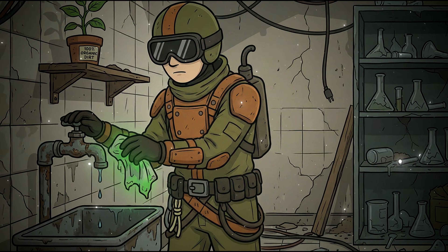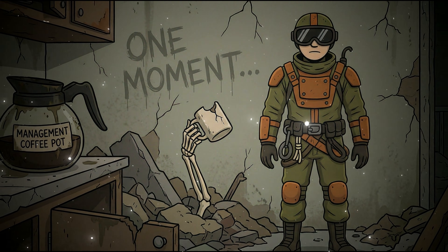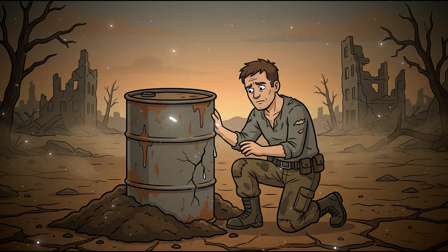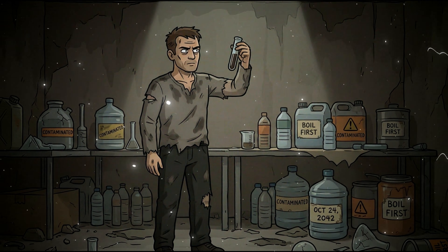One moment of carelessness creates a contamination cascade that kills every person in your group. Water is not a prep you complete and then forget about. Water is a living system you maintain, test, and rotate constantly until you die.